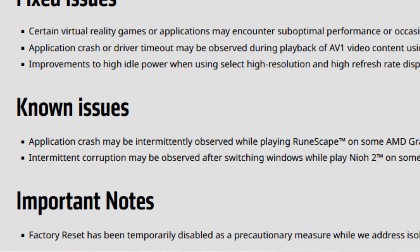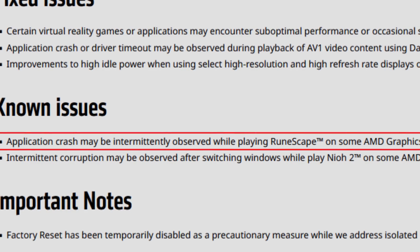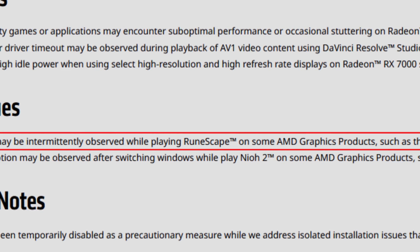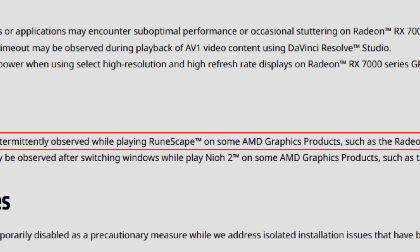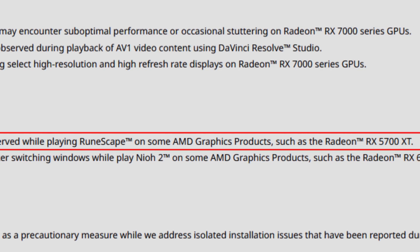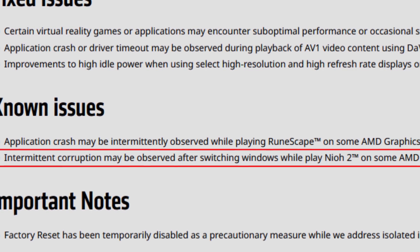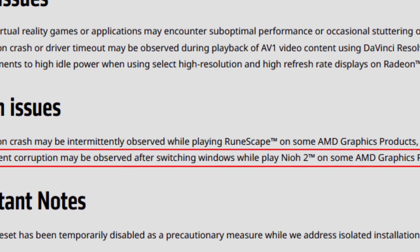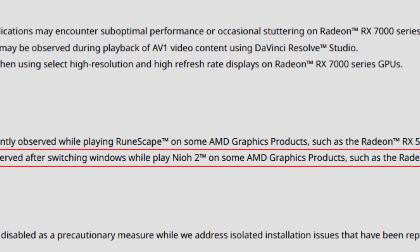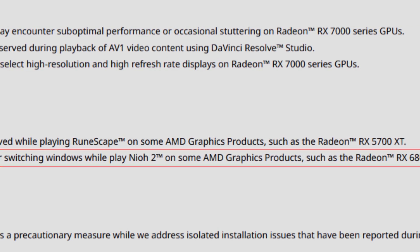As for the remaining known issues: an application crash may intermittently be observed while playing RuneScape on some AMD graphics products such as the Radeon RX 5700 XT. The second known issue is intermittent corruption that may be observed after switching windows while playing Neo 2 on some AMD graphics products such as the Radeon RX 6800 XT.